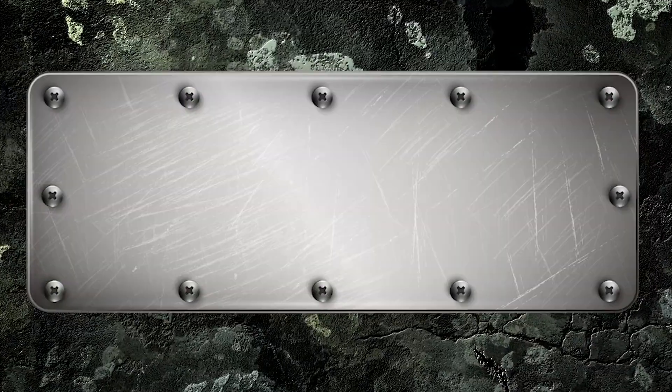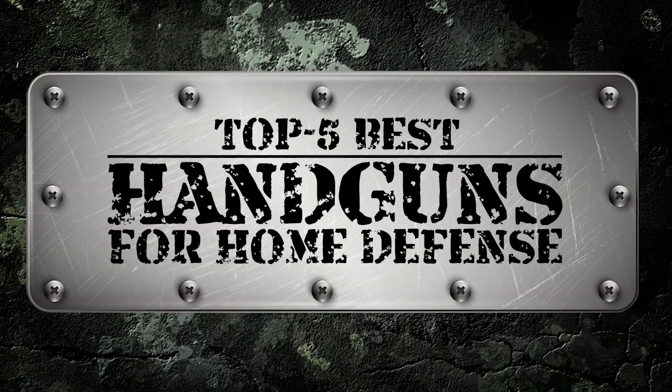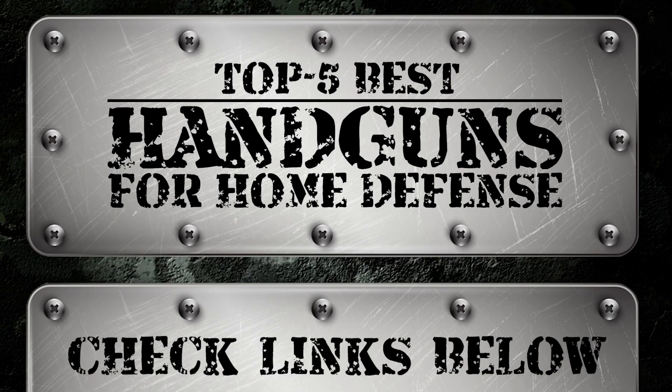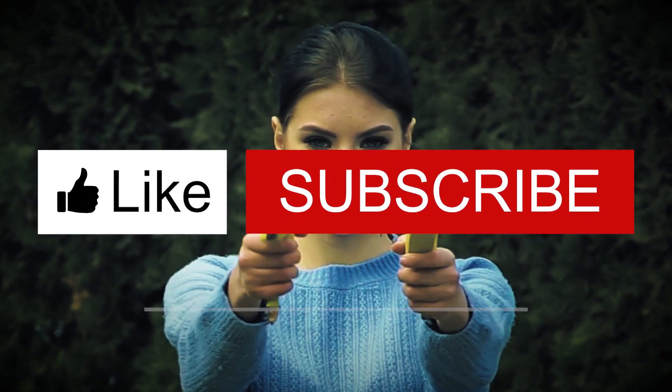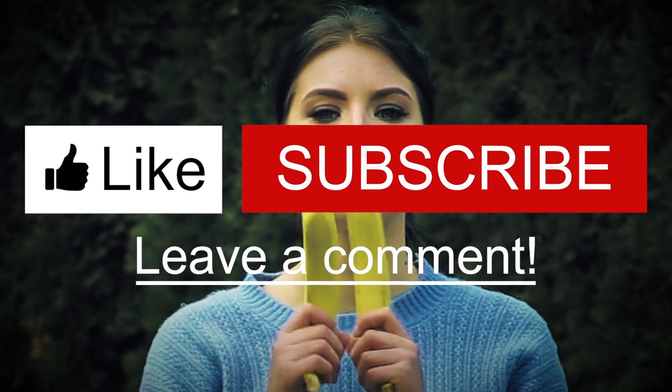There you have it — our top five handguns for home defense on the market. Want to know more about these products? Check out the links in the description below. If you enjoyed this video, don't forget to hit the like button. If not, let us know why in the comments section. Subscribe to our channel so you won't miss out on our next videos. Thanks for dropping by and we'll see you in the next video.